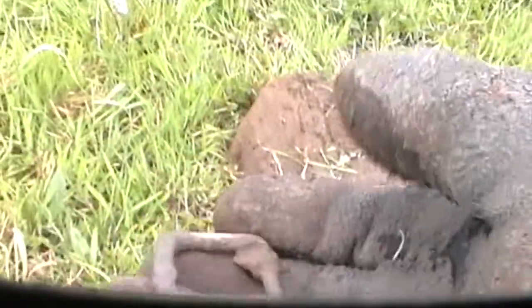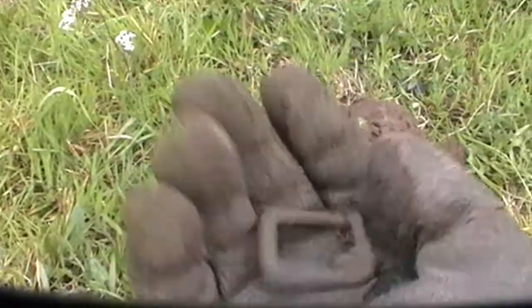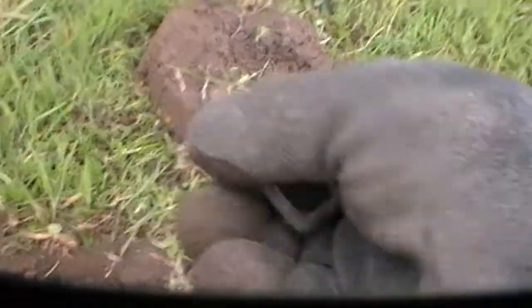Absolutely banging signal here — let's get it out. Oh hang on, I think I can see it already. Oh it's a buckle! There you go — nice little buckle. Cool, first buckle of the day. Keep going.